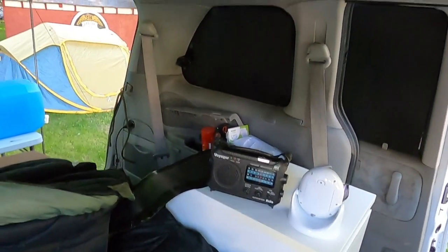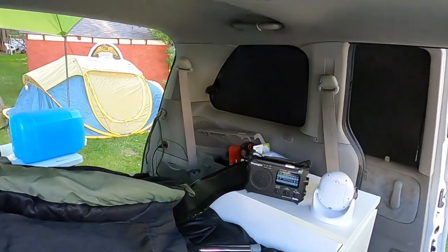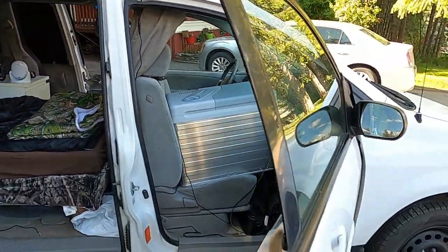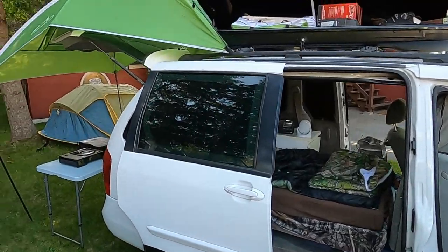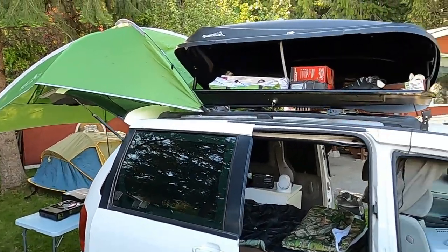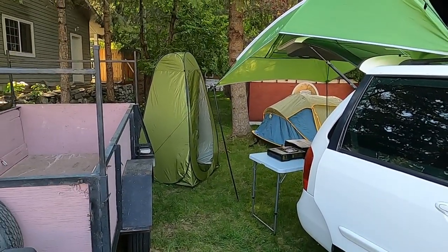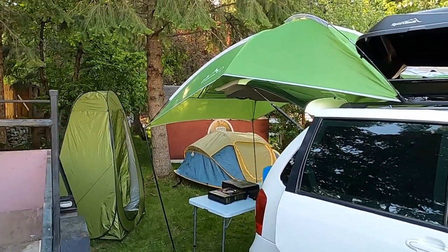I'm heading out on Saturday. Just need to wrap up a few loose ends — it's all coming together. Follow me on the trip, should be interesting.